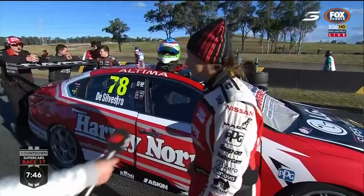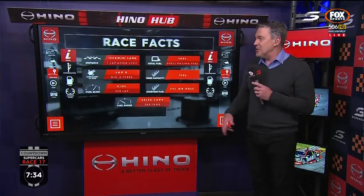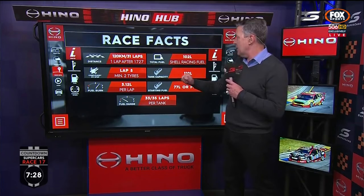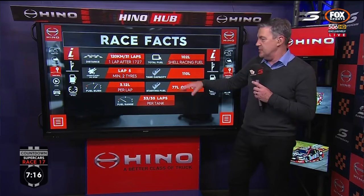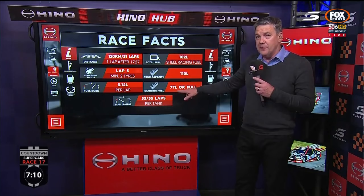We're likely in for a great show this afternoon — strategy is going to be a big story in race 17. Looking at the basics in the Hino Hub: it's a short race today, 120 kilometres, 31 laps, or until 5:27pm local. For a little more than 100 litres of Shell racing fuel, rules require a minimum of two tyres changed on lap 5 or after. Tank capacity is 110 litres so there's no issue with fuel. You could run lighter if you thought that gives a performance advantage, but a lot of teams aren't bothering with fuel stops in these races this year.